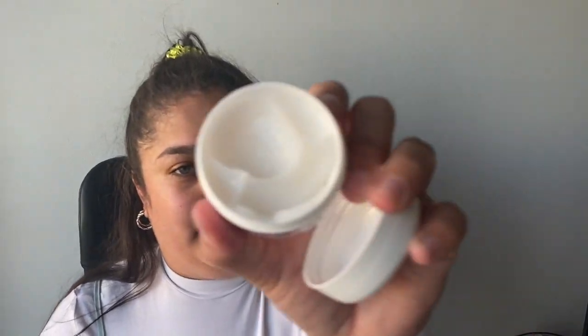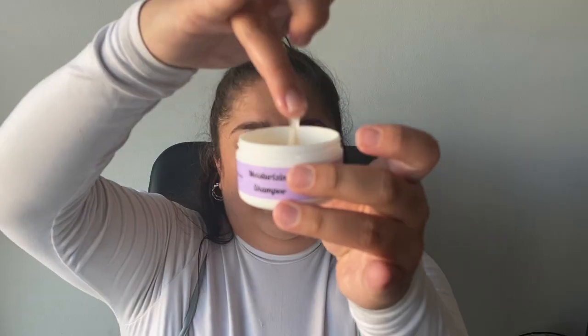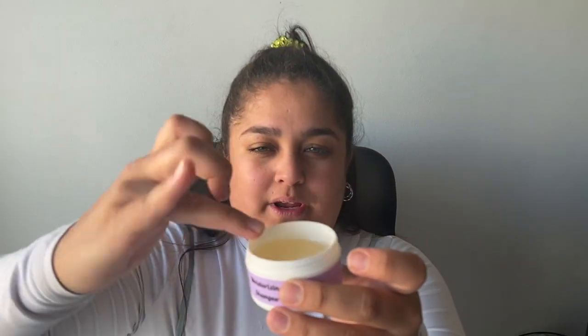And lastly we've got the curl custard — I suppose this is the last step. It smells so yummy and it's a thick but watery texture. Oh guys, I'm so excited to use all of these products!